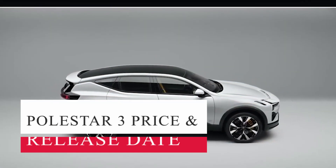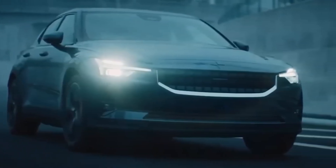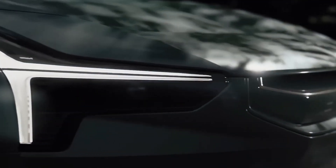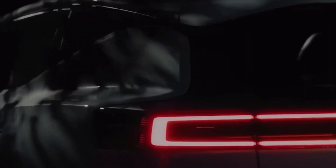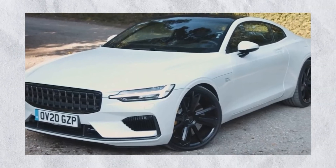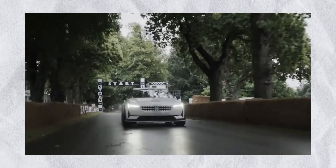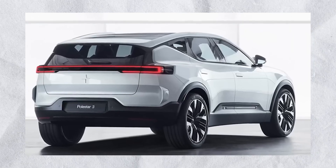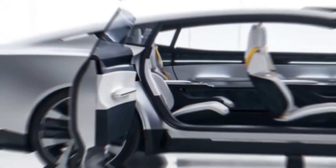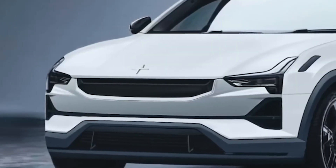Ingenlath revealed Polestar 3 prices will start around $77,000 USD at the 2022 Automotive News Europe Congress. The Polestar 3 will be available in European markets, and American customers will pay the same based on USD/EUR exchange rate parity. Polestar confirmed the Polestar 3 will be unveiled in October 2022 in a press release issued on May 19, 2022. The company expects to begin taking orders on the same day as the world premiere, with series production potentially starting as early as the end of 2022.